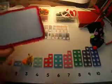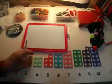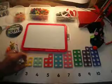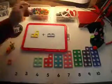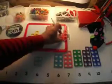And Numicon is starting to bridge that gap. So that when they get a calculation like three plus two, they've got three plus two equals five.